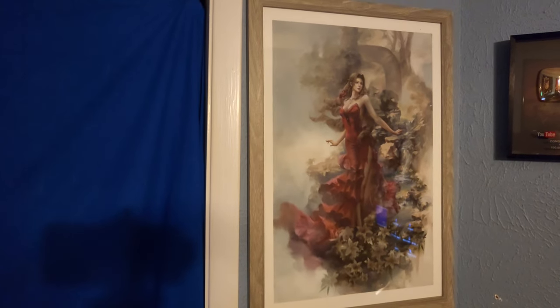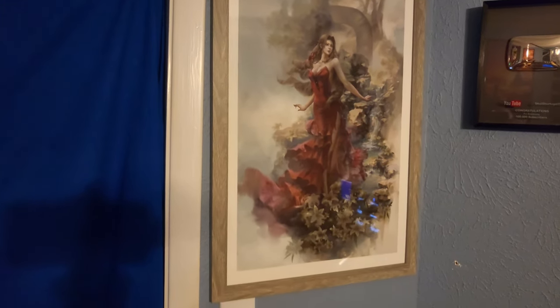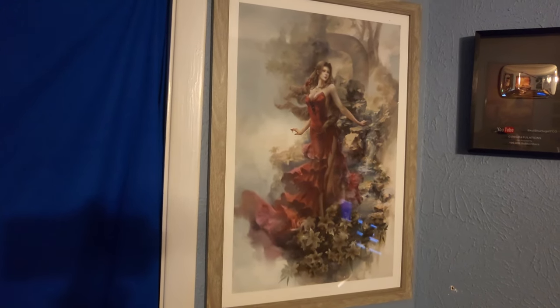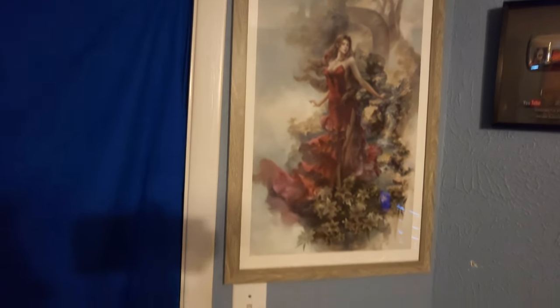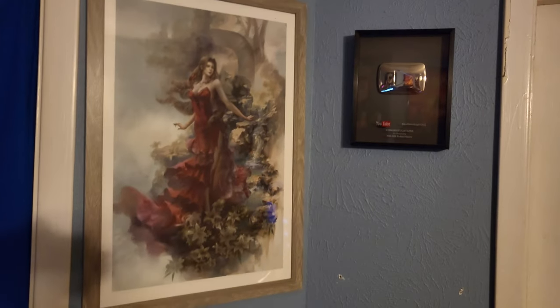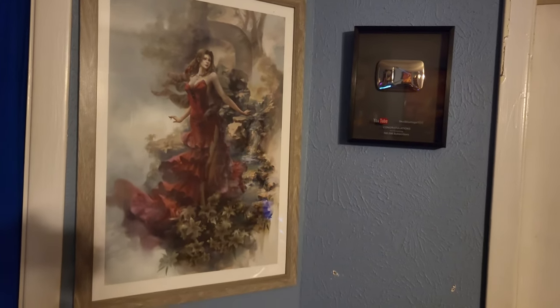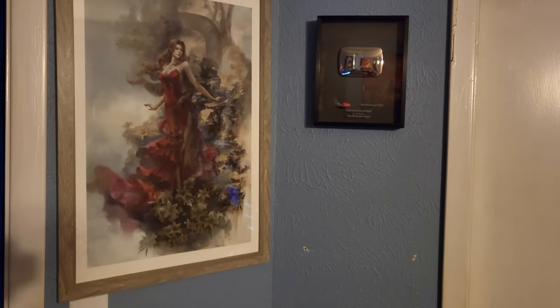To the right of the closet, we've got this beautiful poster of Aerith from FF7R, which was gifted to me by one of my friends — thank you so much Floxiana for that. Just absolutely gorgeous. And of course my silver play button there for hitting 100,000 subscribers. I sincerely doubt I'll ever get a gold play button, but silver is a pretty nice prize.